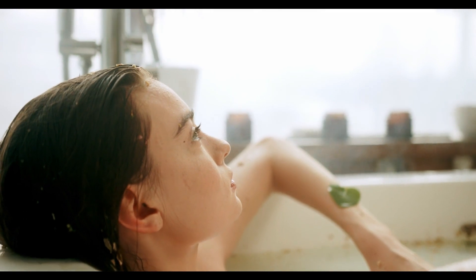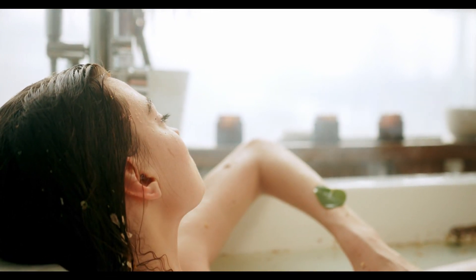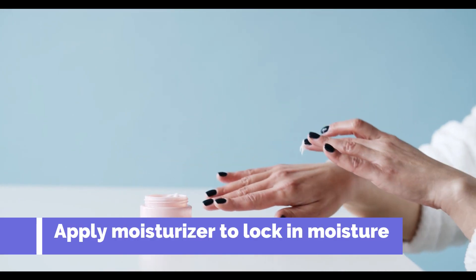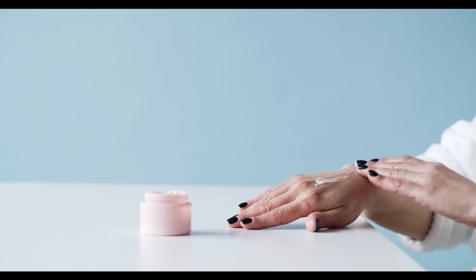If you want to soak in the tub, be sure to add moisturizing oils to the water. Apply a moisturizer within three minutes of bathing or hand-washing to lock in the moisture. This is especially important after washing dishes.